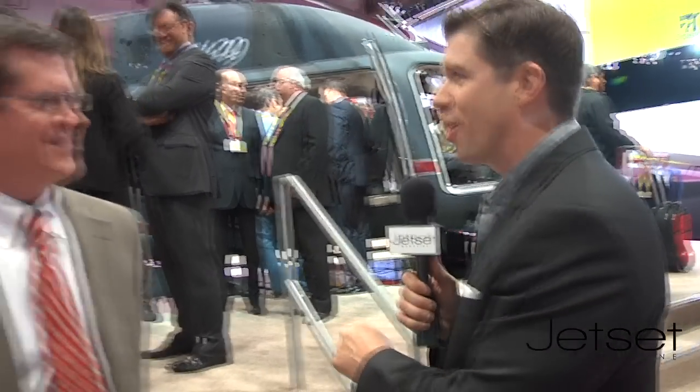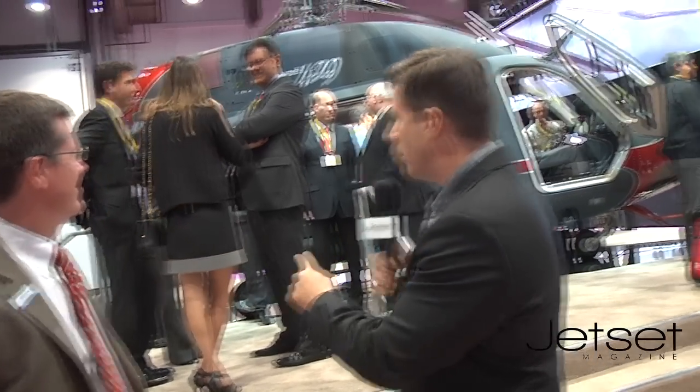Hey, what's up everybody? Tom Zenner, Jet Set TV. We're at the NBAA convention in Las Vegas and one thing we want to do is just stop and hang out in the cool booths — and we found one right here. This is Bell Helicopters' booth. Amazing. I'm with Chuck Evans, their director of marketing. Chuck, good to see you.